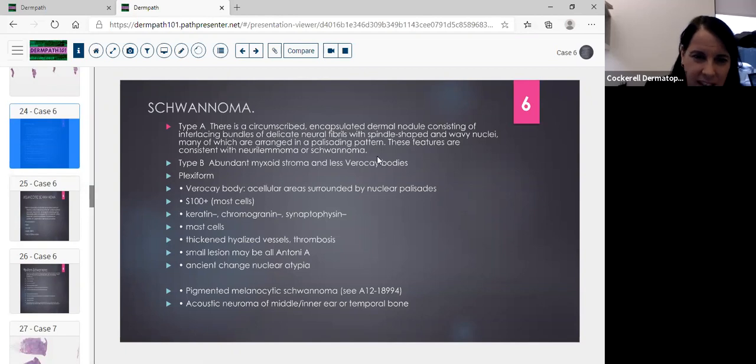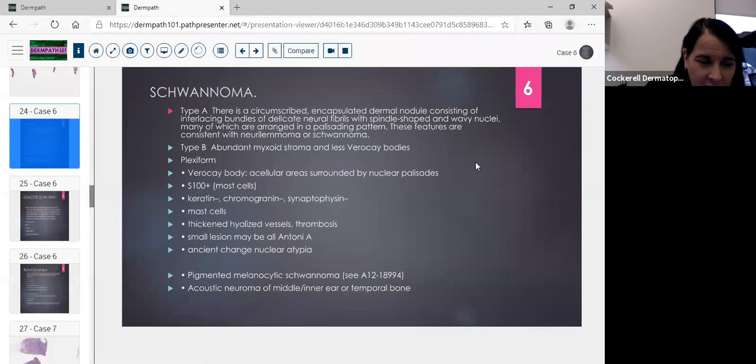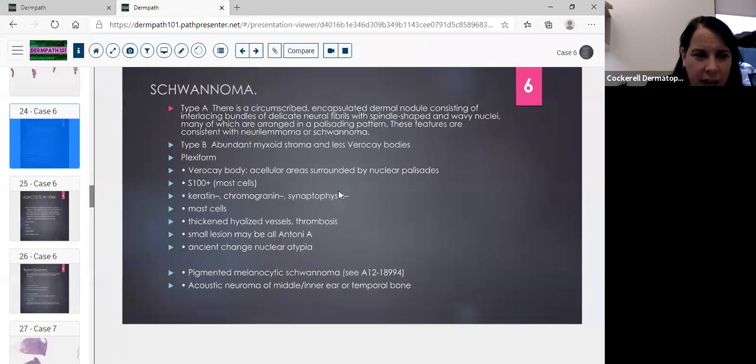It was a circumscribed nodule but not very encapsulated — typically you'd see more of a capsule. You'll see delicate neural fibrils and spindle-shaped wavy nuclei arranged in a palisaded pattern. In Antoni B you'd see abundant myxoid stroma and fewer Verocay bodies. Plexiform schwannomas are popular on tests — with a plexiform schwannoma you'll see multiple nodules going through the dermis with Verocay bodies, and they'll ask follow-up questions about staining and associations.